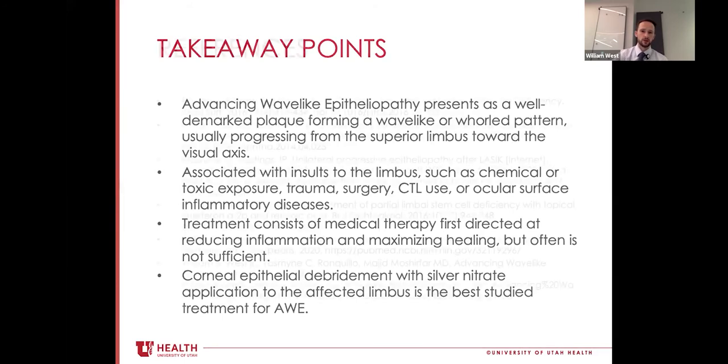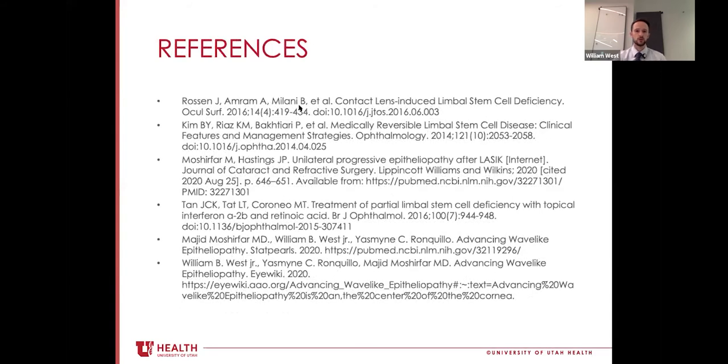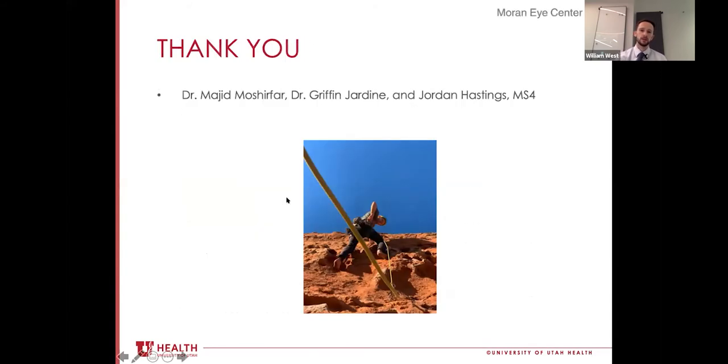Those are the sources I used to research this pathology. I'd like to thank my mentors, Dr. Majeed Moshirfar and Dr. Griffin Jardine. Are there any questions? I have a question — thank you for the excellent presentation. For anyone who doesn't know SLET, that acronym refers to where you take from the fellow eye some of the limbal stem cells. Thankfully you don't have to take a lot — you cut them into small pieces and then distribute them around the limbus.